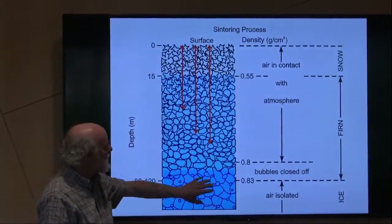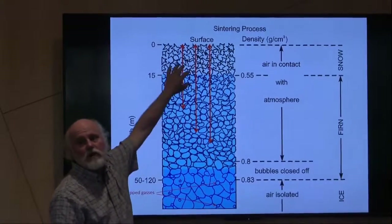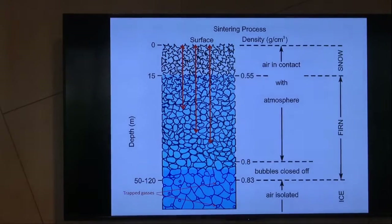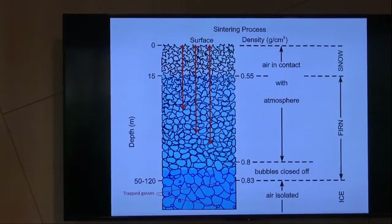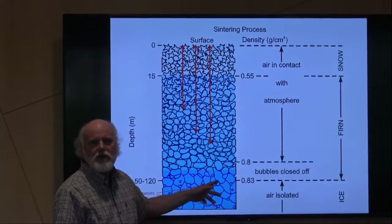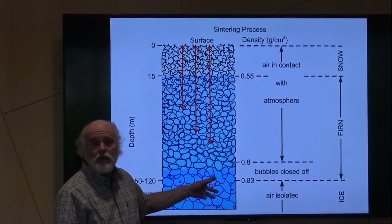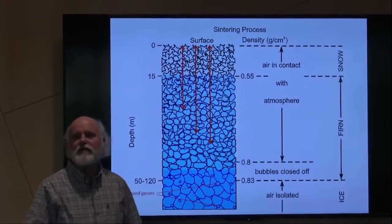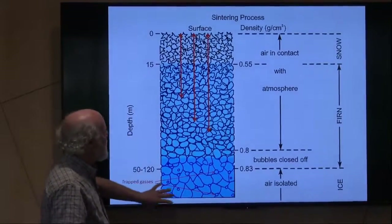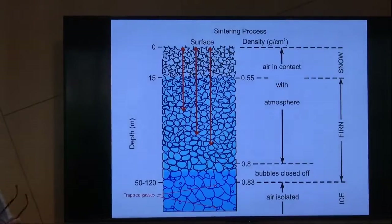At some point the density gets so great that the pores close off — they no longer communicate with the surface, and these interstitial spaces become trapped bubbles. They're time capsules of the atmosphere from that time. People in other labs can shave or melt the ice and measure the amount of CO2 or air in general, giving insights into various gases going back in time. So when you see plots Jim showed you yesterday with CO2 and temperature, the temperature comes from stable isotopes of water, and the CO2 comes from these trapped bubbles.